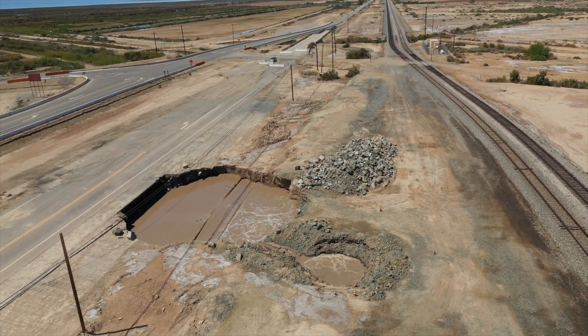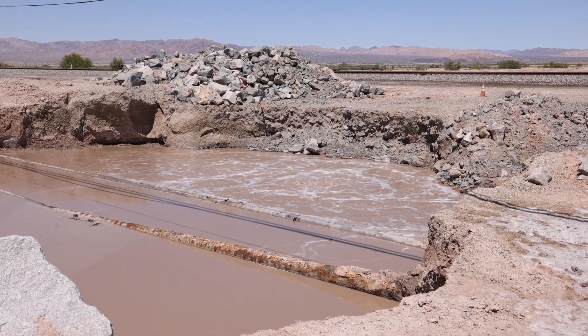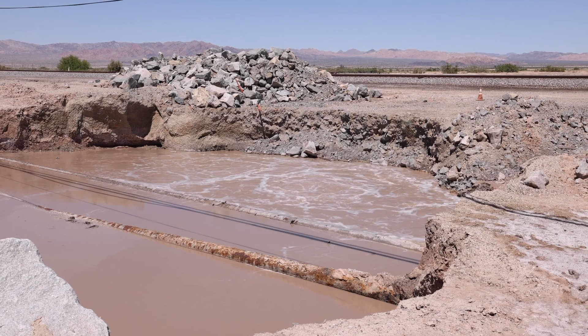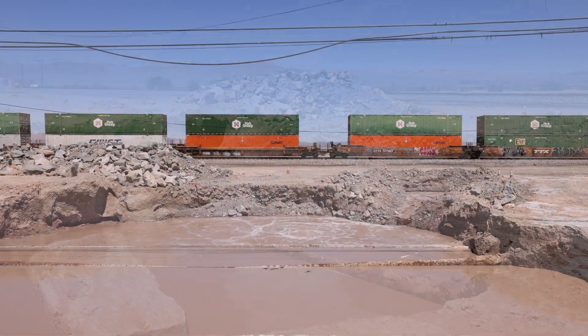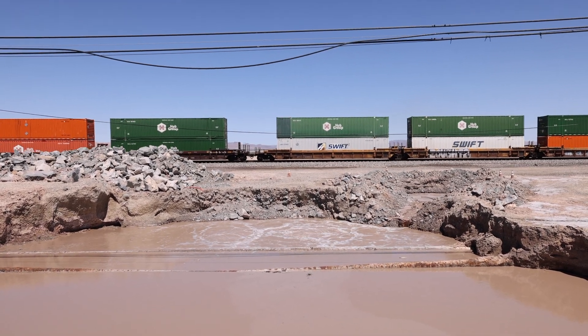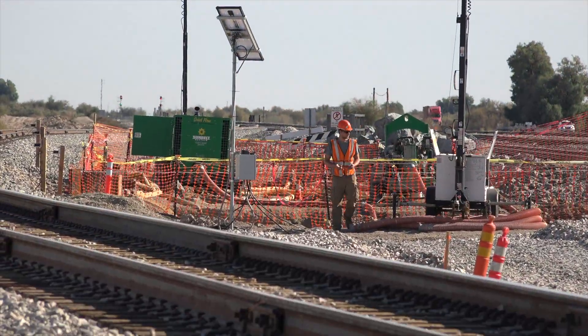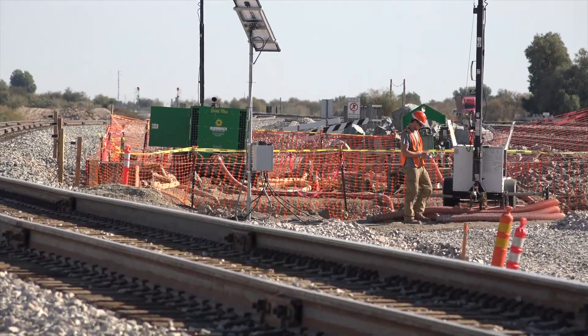This wandering geyser has forced humanity to adapt. A new section of Highway 111 now stands 100 feet west of its original path, while utility companies scramble to reroute their infrastructure in a costly dance with this unstoppable force of nature.